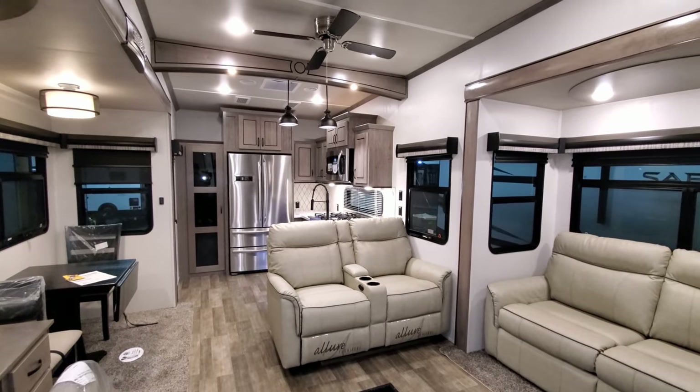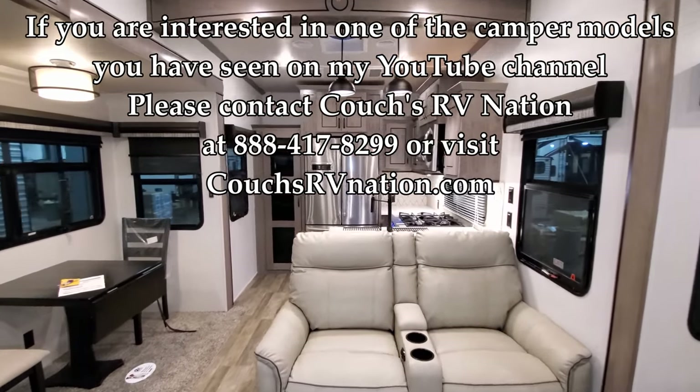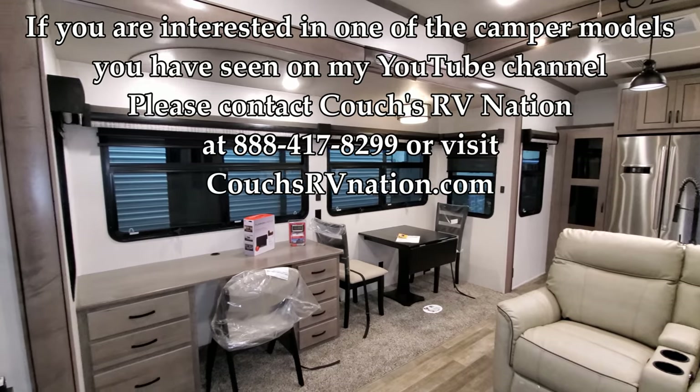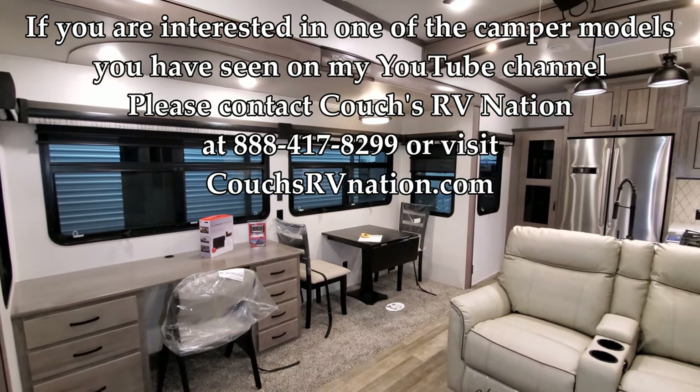Again, guys, thank you for checking out the video. Be sure to like, share, and subscribe — I really appreciate you keeping up with the videos. Thanks again!